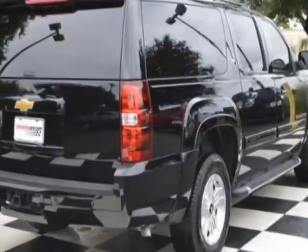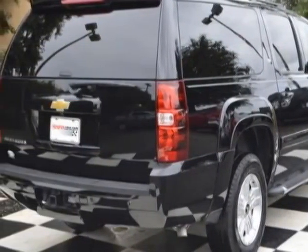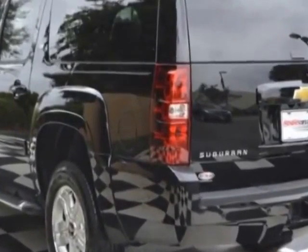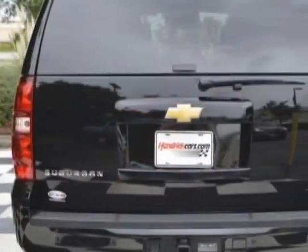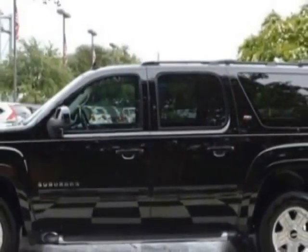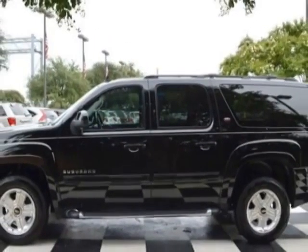This vehicle gets an estimated 15 miles per gallon in the city and an estimated 21 on the highway. This Suburban boasts an engine and has a 6-speed automatic transmission. Another great feature is that this vehicle uses flex fuel.